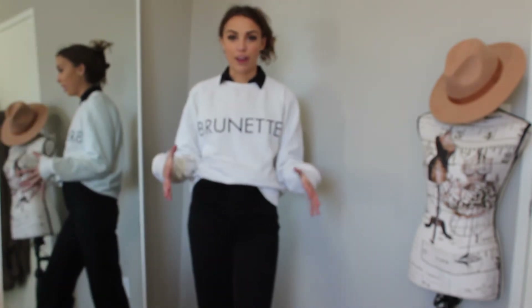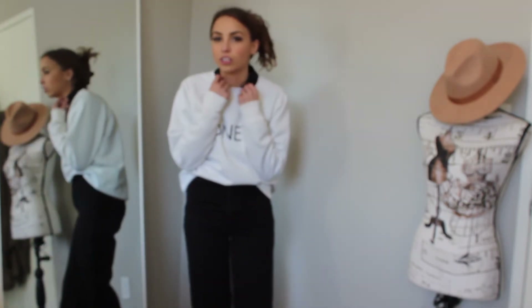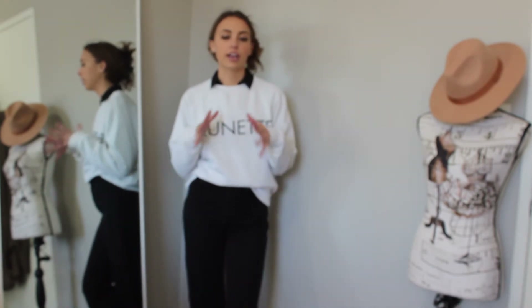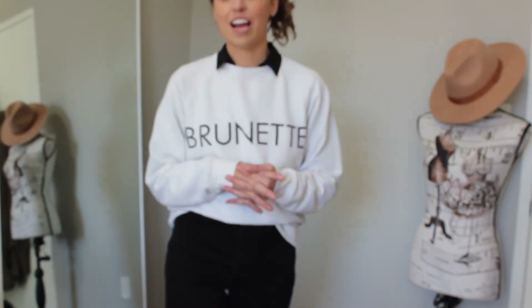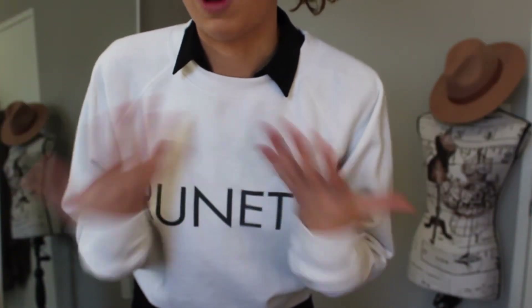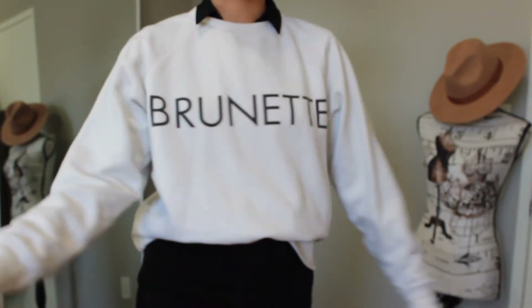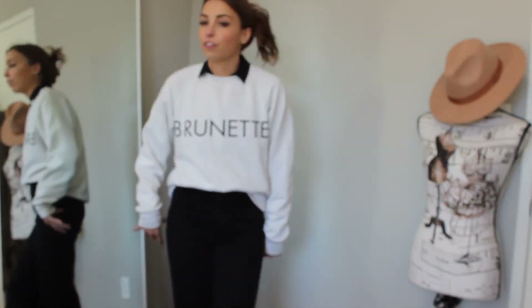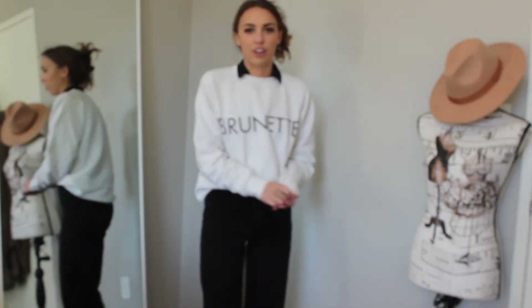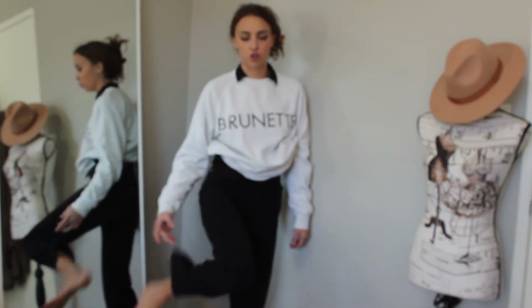Outfit number seven follows the preppy trend while still being casual. I've been wanting to wear collar shirts layered under crewnecks for so long but was afraid to try it — and here I am. Today I have this black button-up shirt from H&M layered underneath this Brunette crewneck sweater. I love it — I'm brunette so this outfit is perfect for me! It's a fun, casual but cute and on-trend way to wear a crewneck.